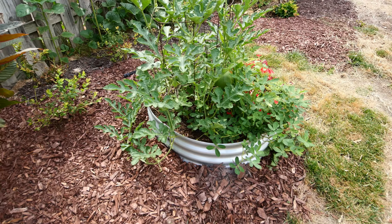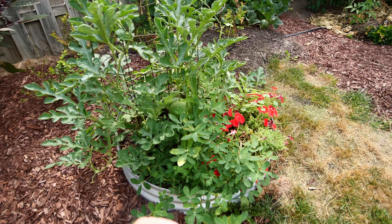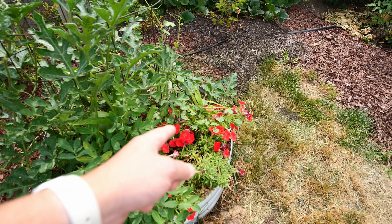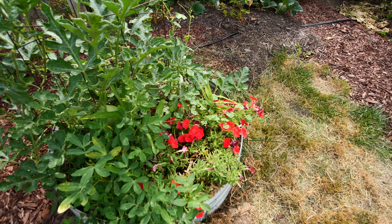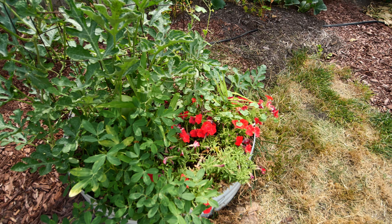Here we're at the wild card bed and we've got tons of stuff in here. The peanuts are taking off. This is the red petunia that I was talking about - it had no flowers on it maybe a week or ten days ago. Then I cut it and almost overnight it just flushed with flower production.